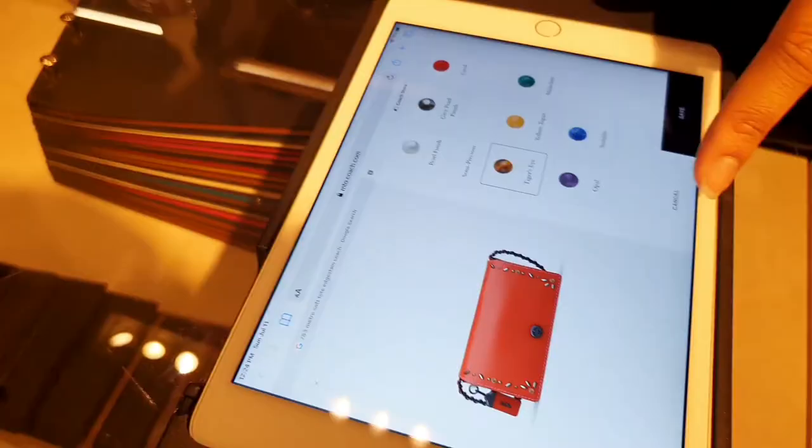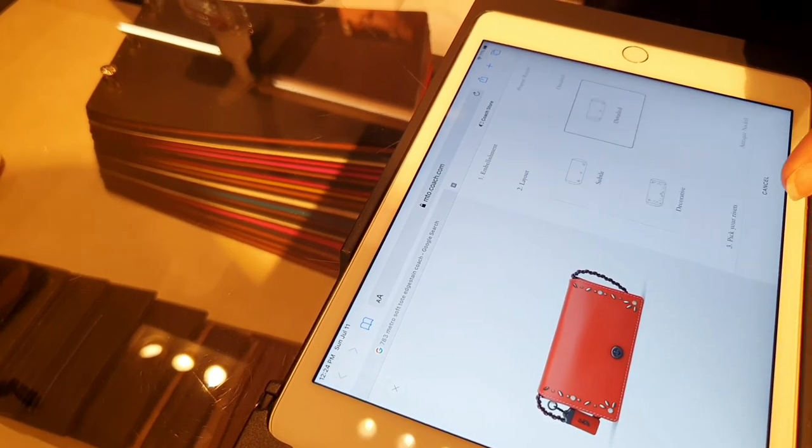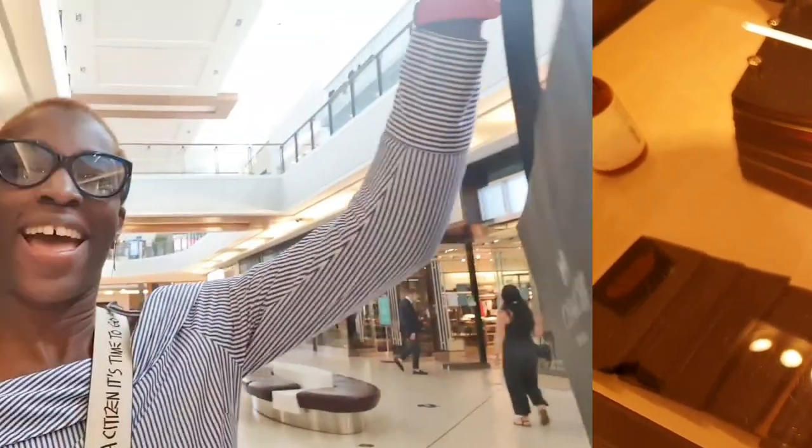I'm here discussing with my SA — a beautiful, wonderful person — about my Coach Create options on a vintage bag that I have, and I'll show that in an upcoming video. I did get my belt adjusted, and I also picked up an item, so stay tuned — I'll probably film a video of what I got. Thank you for coming with me; I hope you enjoyed the vlog. Don't forget to subscribe and hit the notification bell so you can get notified every time I upload. I'll see you next time, bye!